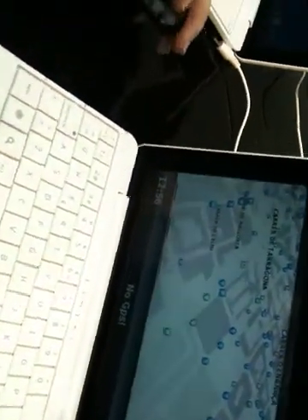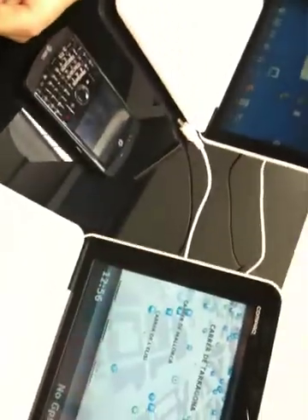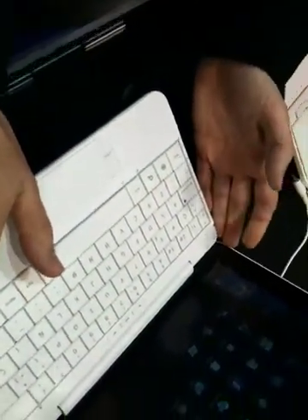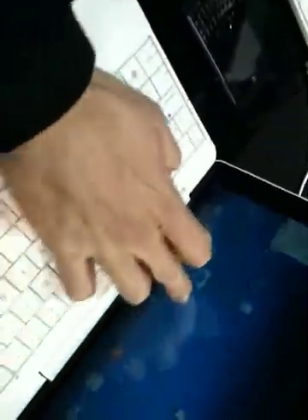It runs at one gigahertz, has 16 gigabytes of SSD memory, and you can add up to a 32 gigabyte SD card. The RAM is 512 megabytes. You could load games on here if they're supported by Android applications.